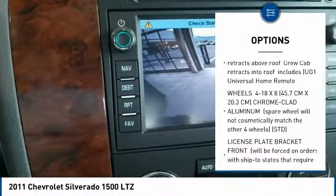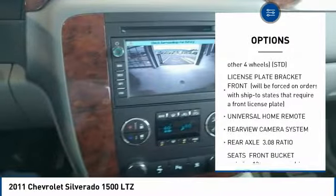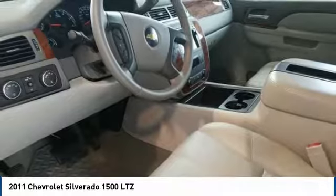Traction control, anti-lock braking system, stability control, keyless entry, steering wheel audio controls, power passenger seat, tow hitch, remote engine start, leather-wrapped steering wheel, Bluetooth.